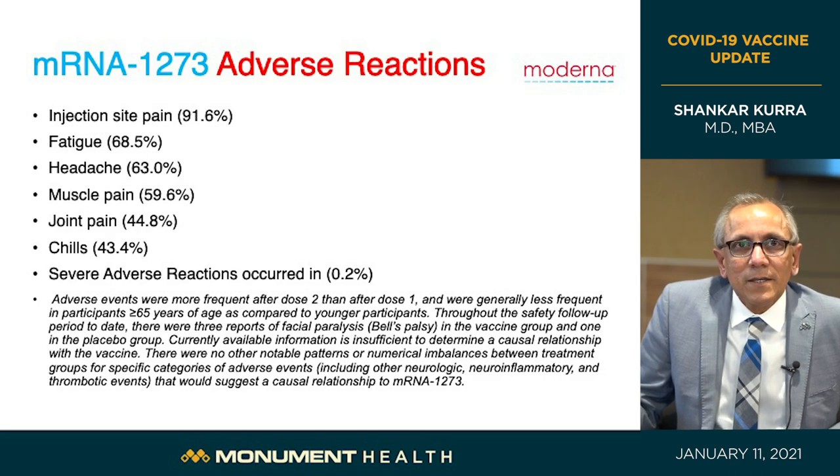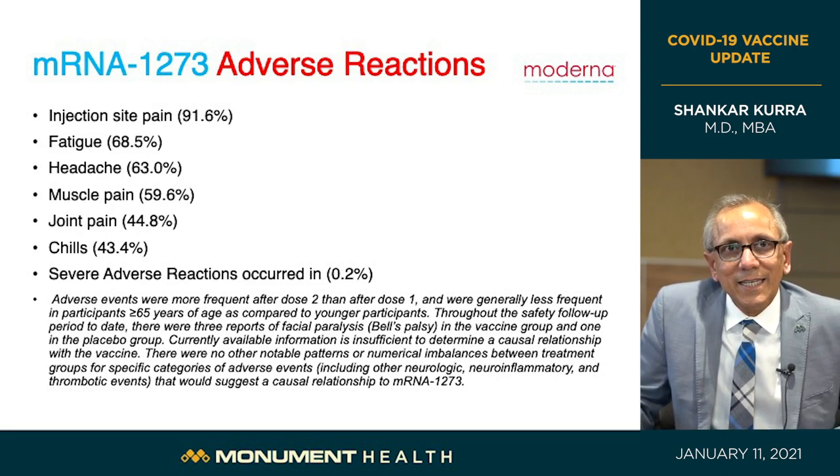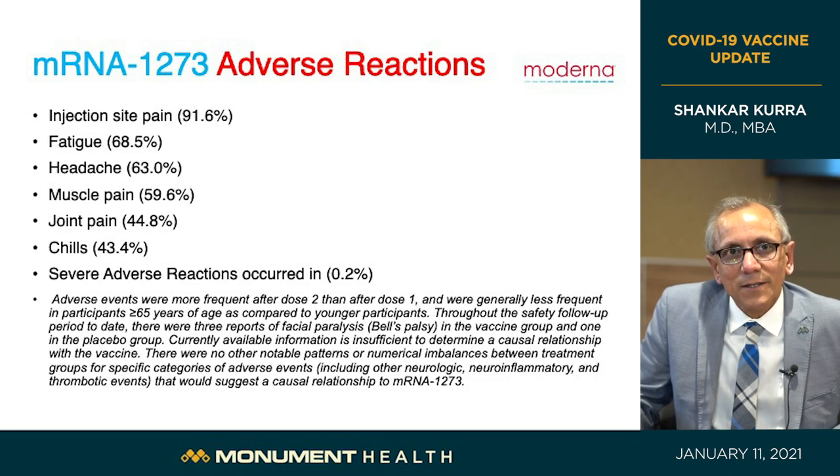Looking at adverse reactions in the Moderna group: the most common was injection site pain at 91.6%. Others reported fatigue at 68%, headache 63%, muscle pain 60%, joint pain 44%, and chills 43%. Again, all expected symptoms when a vaccine generates an immune response. The United States has now given close to seven million vaccines for these two vaccines, and so far the reports have been extremely favorable regarding safety and side effect profile.